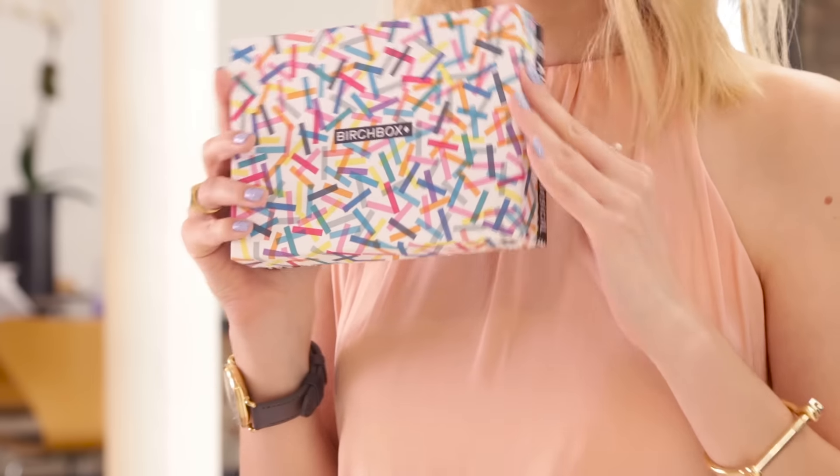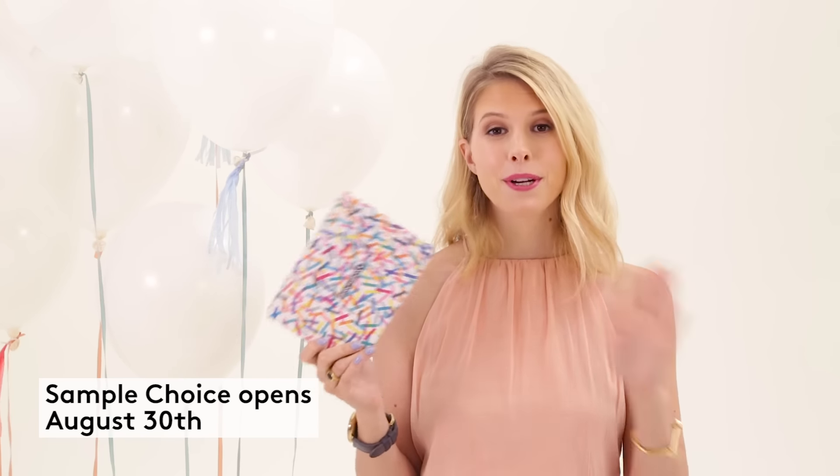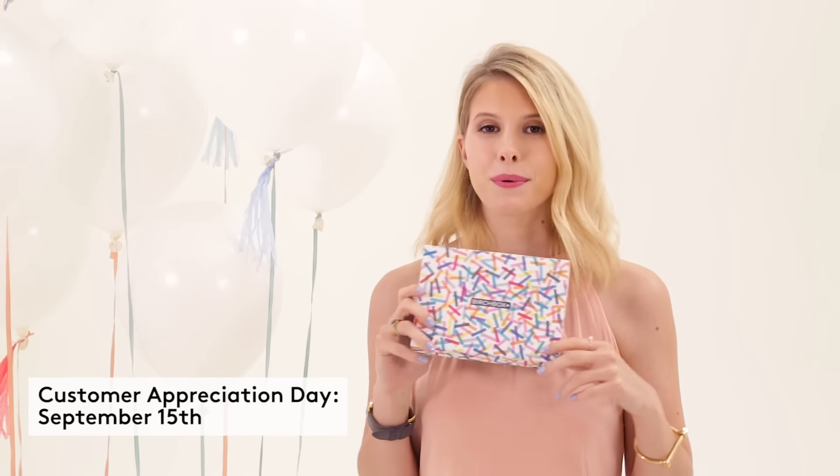Starting in September, if you choose a Featured Box you'll still get the same beautiful box as all other subscribers. That's all for me right now — stay tuned, there's going to be so many more fun things coming up this September. Don't forget about the special giveaway and Customer Appreciation Day. I will see you guys soon!